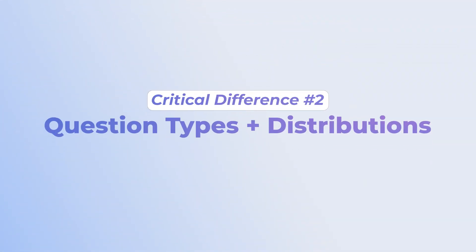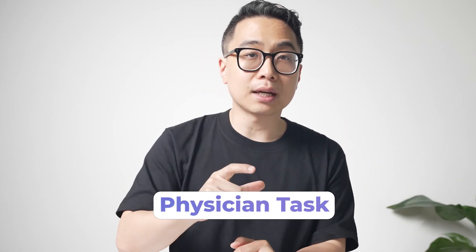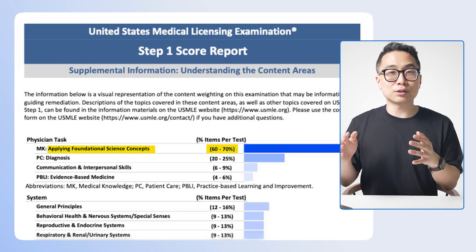The second big difference is about question types and distributions. One of the biggest differences is in what they call the physician task. On Step 1, 60 to 70% of the questions are what we call applying foundational science concepts. The USMLEs are really clear about wanting you to actually apply foundational science principles, and nowhere is this more evident than on Step 1, where 60 to 70% of questions fall into this category.